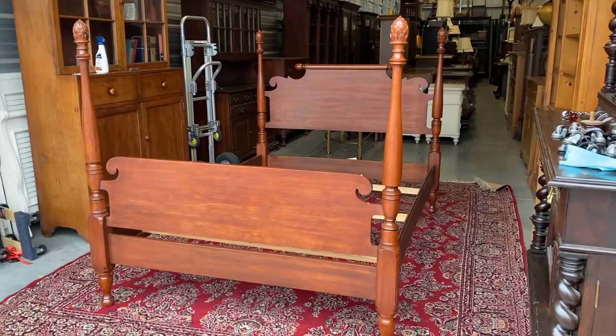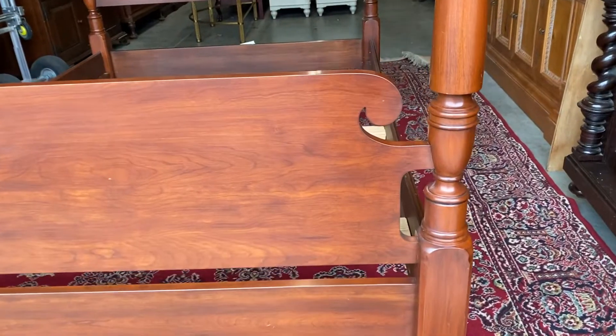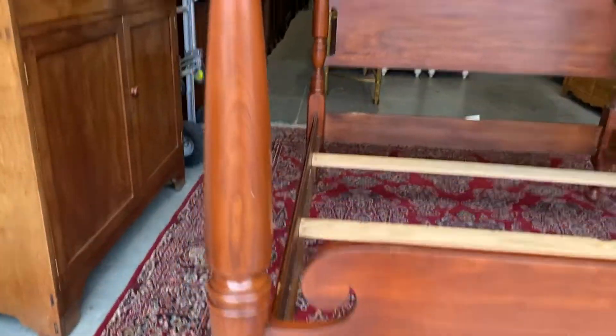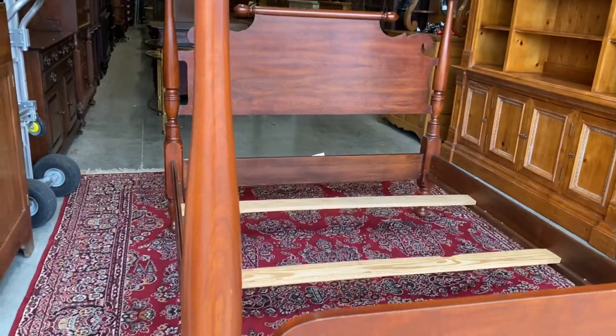I'm assuming if you're watching this video, you're probably already familiar with the Hinkle Harris brand. If you're not, they're probably one of the best furniture makers in North America — could arguably be the best, according to some people. The craftsmanship is always really beautiful.